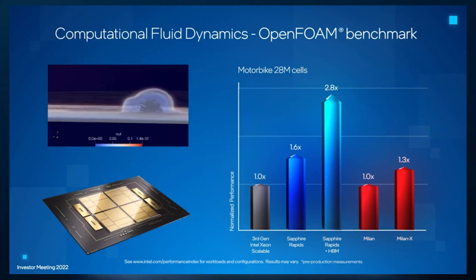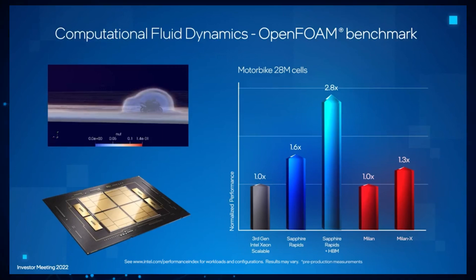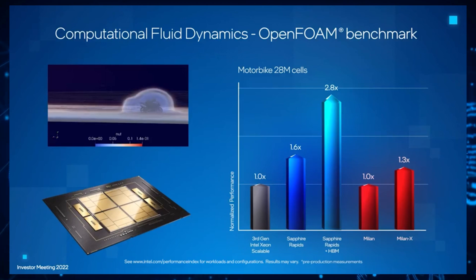In the benchmark, the Sapphire Rapids SP non-HBM solution offers up to 60% higher performance than the Ice Lake SP, while the HBM Xeon solution offers up to a 180% performance increase. When comparing the chip to AMD's EPYC Milan lineup versus the standard Milan, the new Sapphire Rapids chip offers up to 180% performance increase and a 150% increase over the recently launched MilanX lineup.